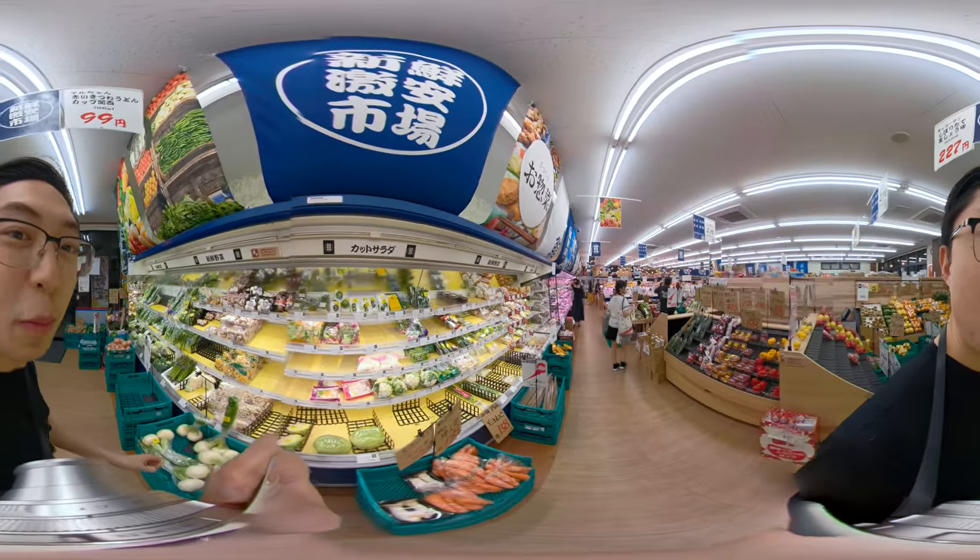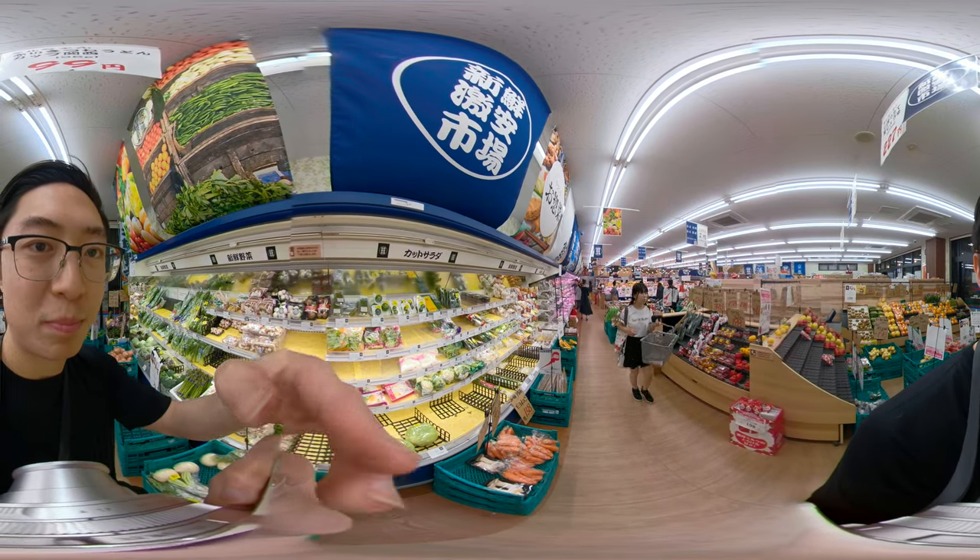Yeah, essentially supermarkets are a good place to do street photography because people just think you're a tourist.